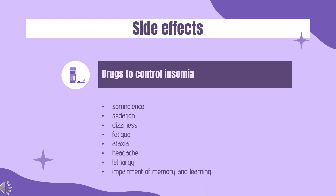Side effects. Side effects typical of hypnotic benzodiazepines are related to CNS depression, and include somnolence, sedation, dizziness, fatigue, ataxia, headache, lethargy, impairment of memory and learning, longer reaction time and impairment of motor functions, including coordination problems, slurred speech, decreased physical performance, numbed emotions, reduced alertness, muscle weakness, blurred vision, and in higher doses, inattention.